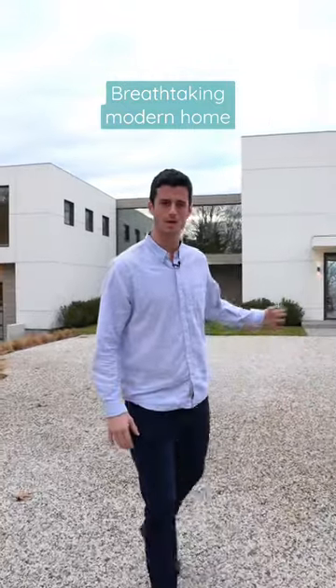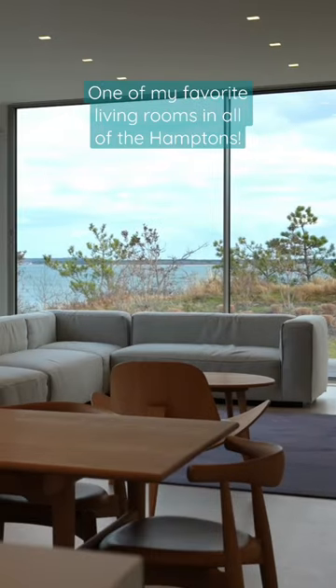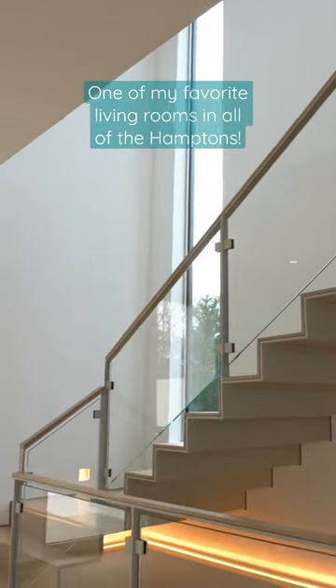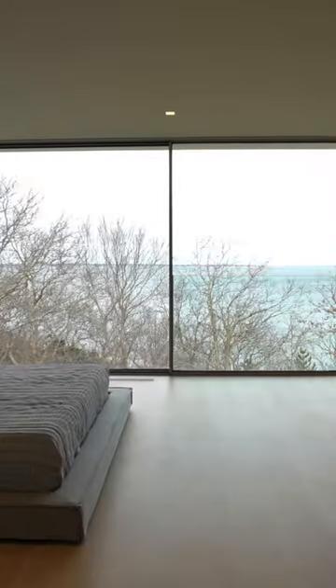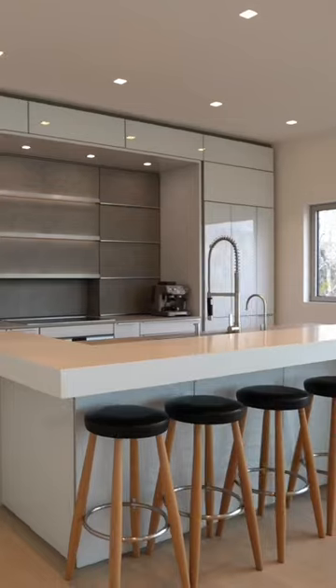I'm here at this breathtaking modern home. This is one of my favorite living rooms in all of the Hamptons. You have all glass surrounding the space with tremendous views of the Gardener's Bay, and a dining area which flows seamlessly into your gourmet kitchen.